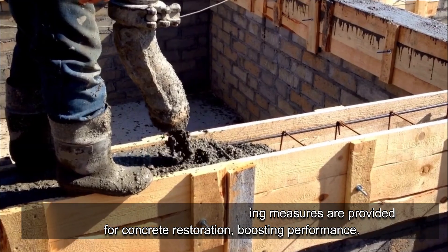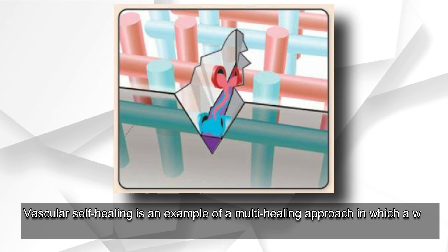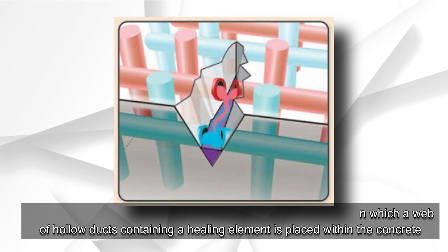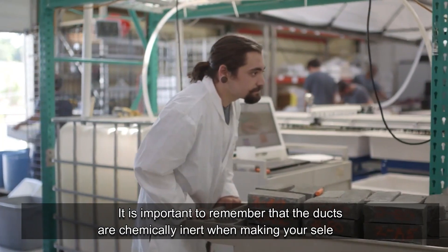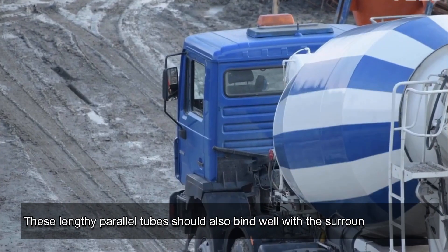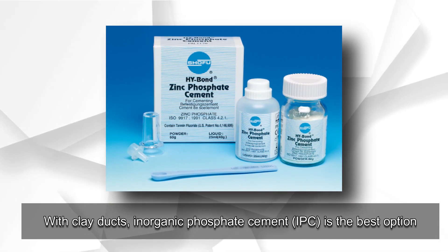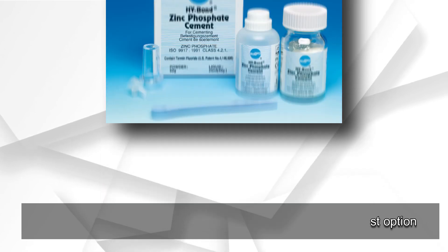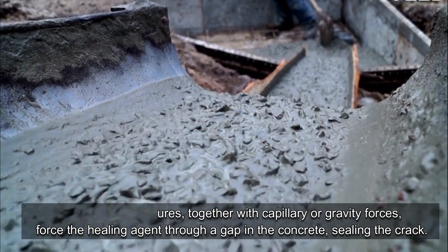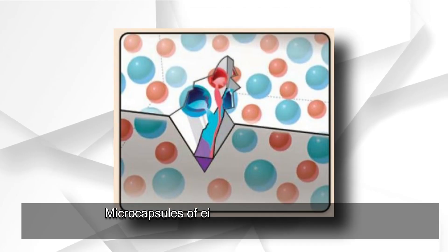Vascular self-healing is an example of a multi-healing approach in which a web of hollow ducts containing a healing element is placed within the concrete. The ducts are chemically inert, and these lengthy parallel tubes should bind well with the surrounding concrete. With clay ducts in organic phosphate cement (IPSC), this is the best option. Hydrostatic pressures together with capillary or gravity forces push the healing agent through gaps in the concrete, sealing the crack.